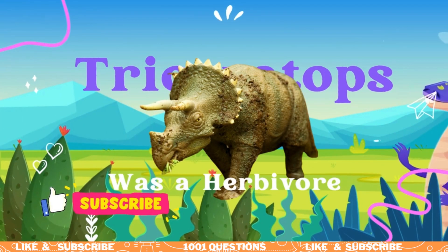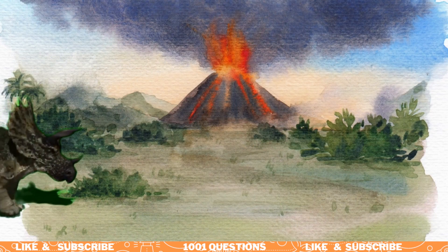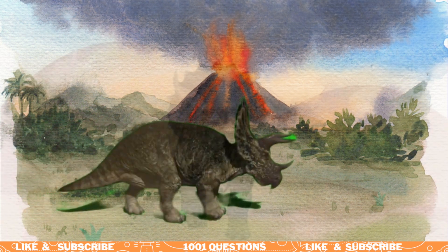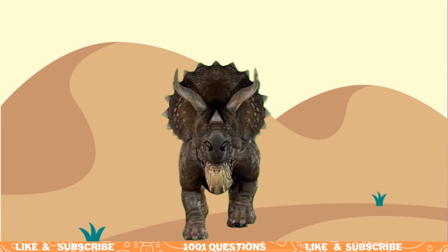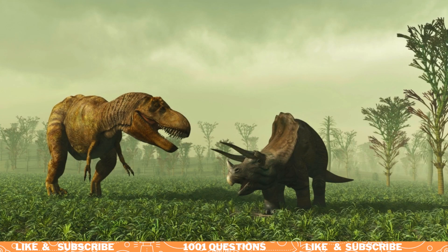Fact number three: Triceratops was a herbivore, meaning it only ate plants. It had a beak-like mouth that it used to slice through tough vegetation, and a battery of teeth in the back of its mouth for grinding.